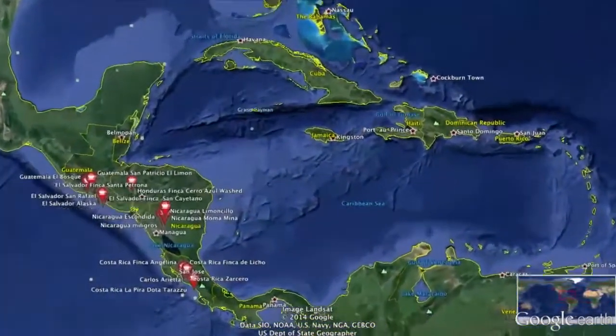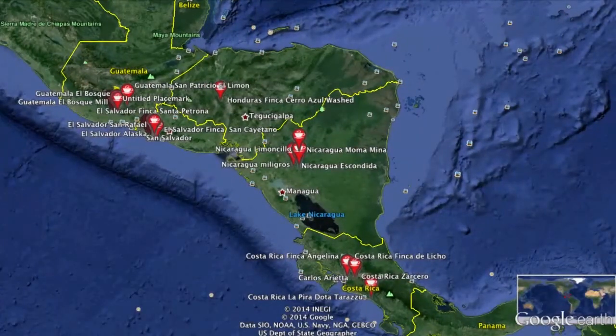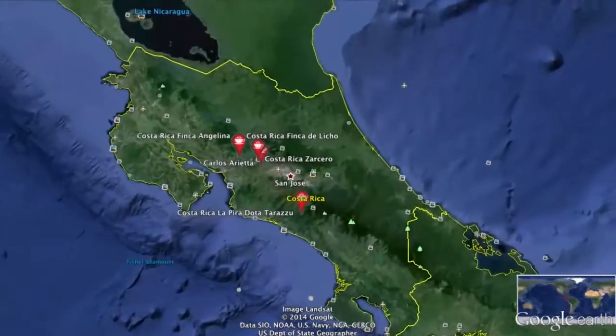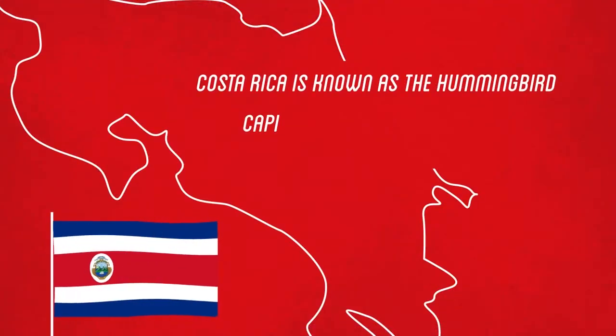I'm so pleased the centrals are back — this makes me incredibly happy. And we're going to go to one of my favourite farms. As I said, probably one of my top five coffees ever, and definitely my favourite coffee from Costa Rica. So we're going to zoom down into Costa Rica and look at the facts.